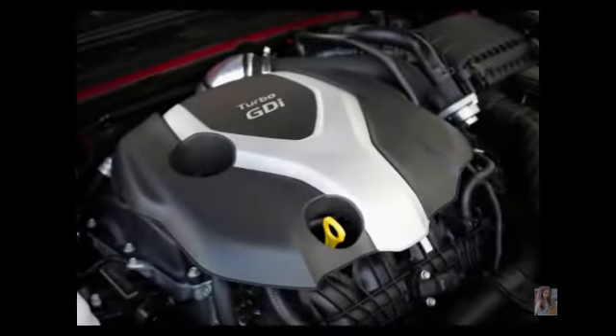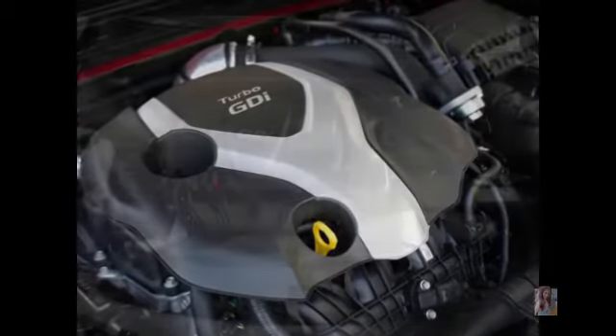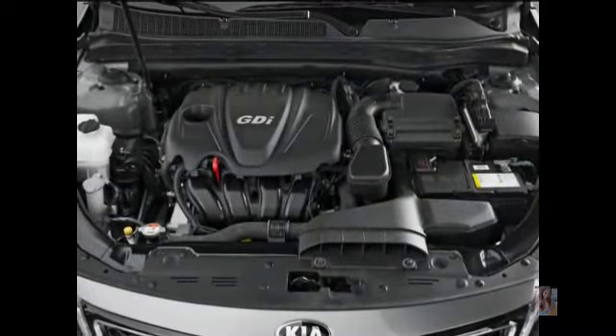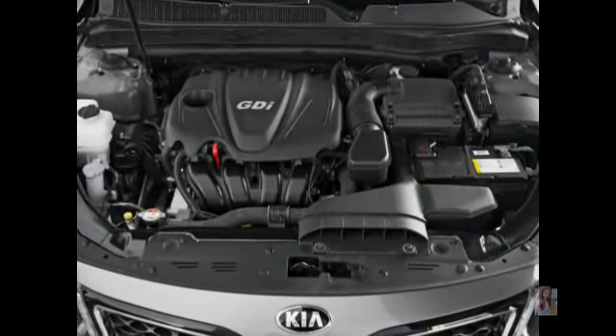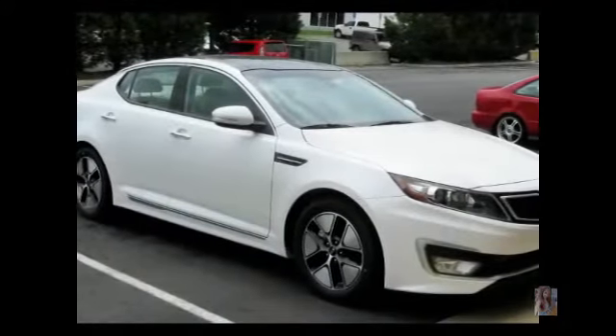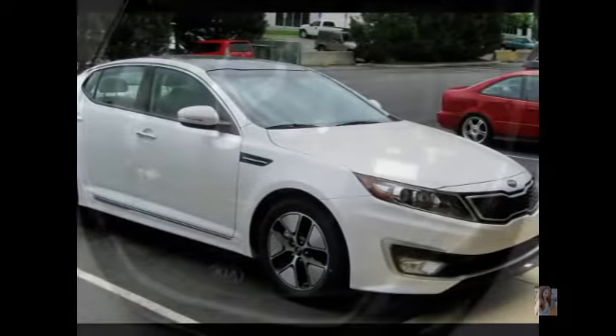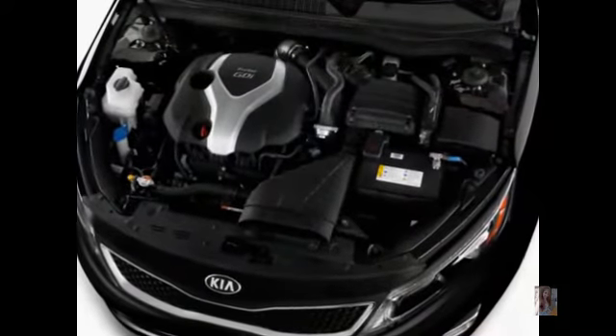The car is virtually identical to the Optima sedan from the front bumper to the B-pillar. Apart from that shared front section, the Optima wagon will stand out thanks to a longer roofline. The B-pillar and horizontal rear lights also add to the sharper impression.